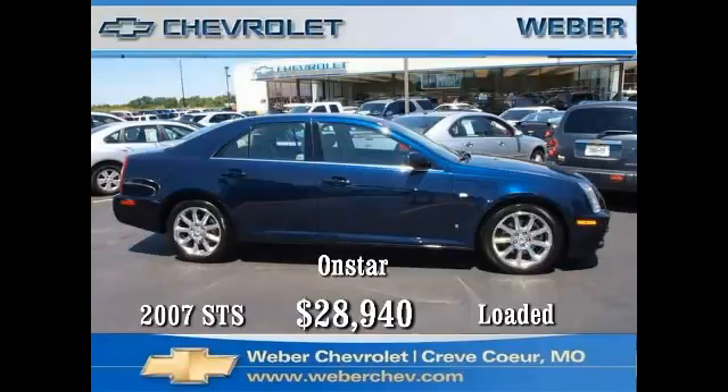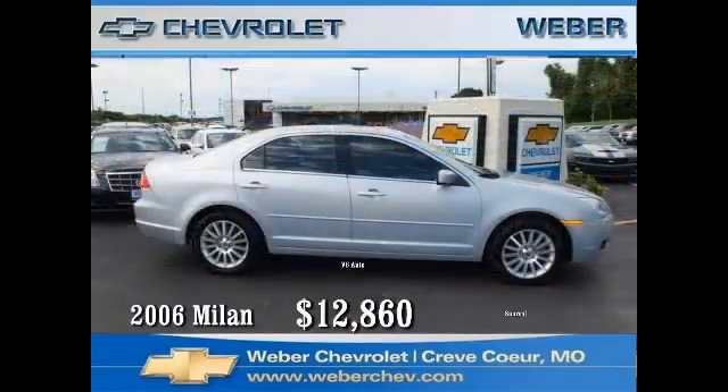Plus the value and security of OnStar. Take it home, put it in your driveway today and enjoy this car now for only twenty-eight thousand nine hundred and forty dollars.